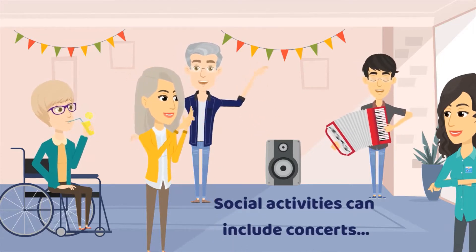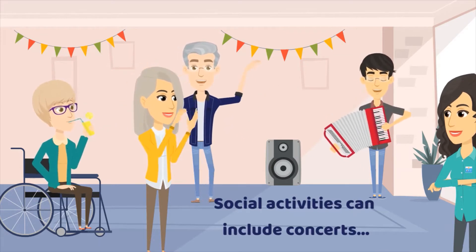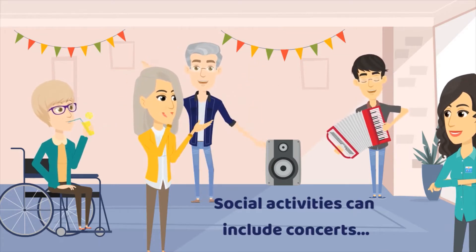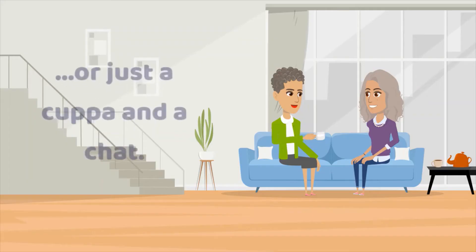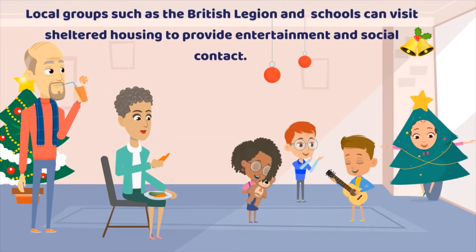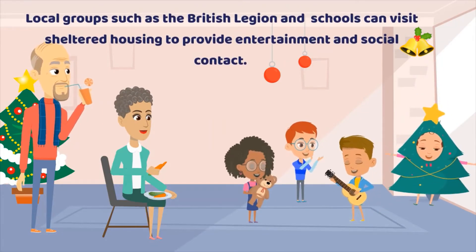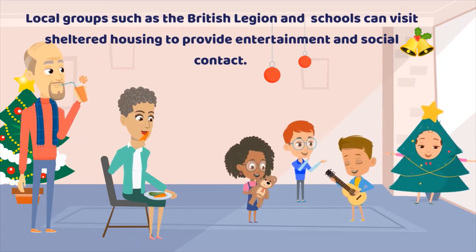Social activities can include concerts, games and crafts, or just a cuppa and a chat. Local groups such as the British Legion and schools can visit sheltered housing to provide entertainment and social contact.